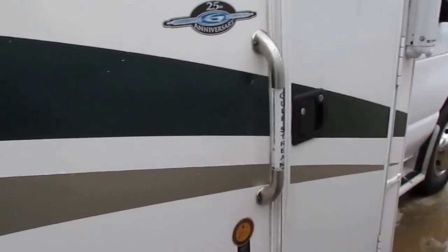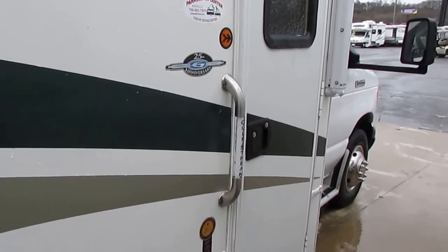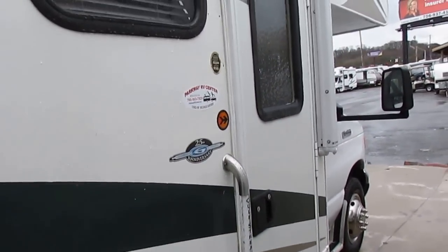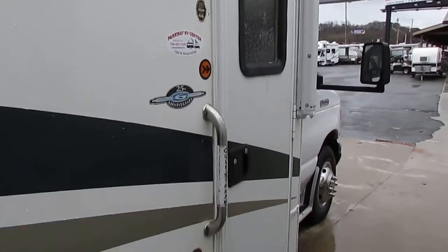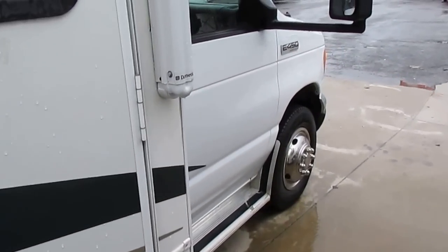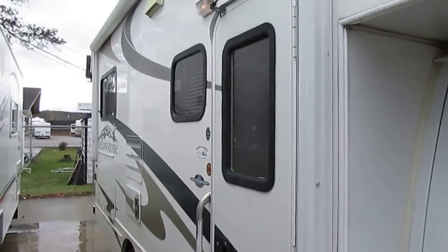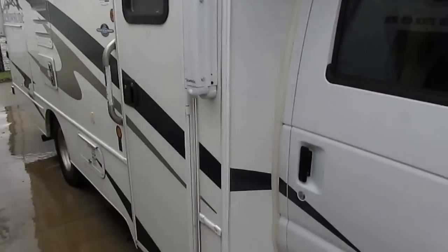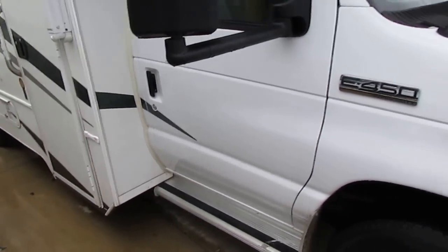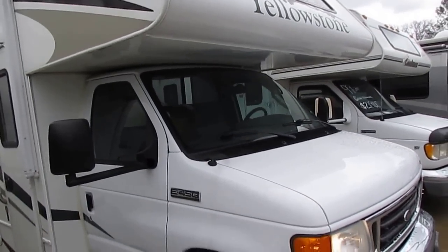The best thing about it is this isn't much bigger or longer than a four-door full-size pickup truck. So this is something that's very easy to drive — a couple can drive it, a teenage driver can drive it, even a 90-year-old RV veteran can drive this. Nice motorhome, folks, and something I really believe is going to sell very quickly.